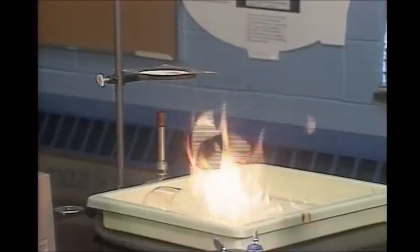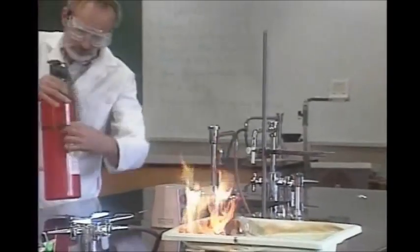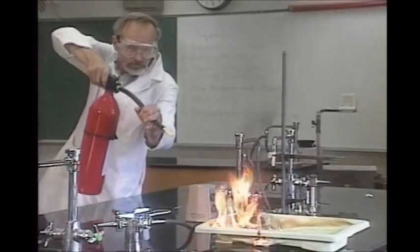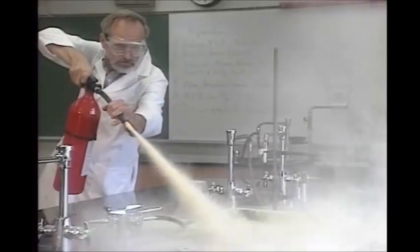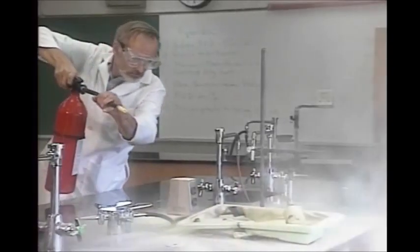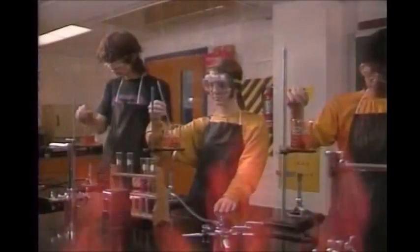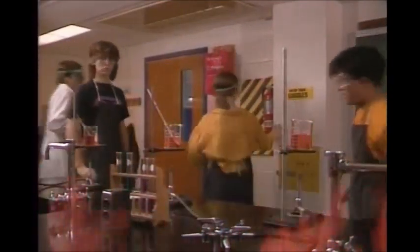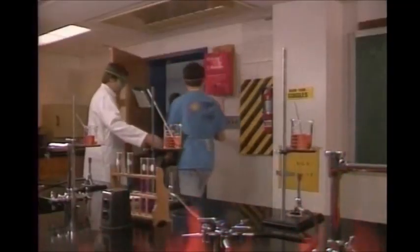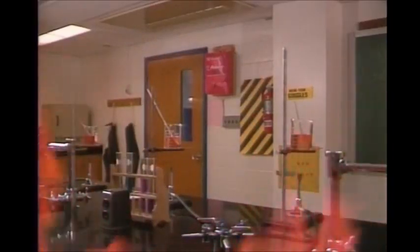Larger fires require a fire extinguisher, and it should be operated by a teacher, not by a student. If the fire is too large to control, clear out of the building and call the fire department. When you're safely outside, tell them what chemicals are involved.